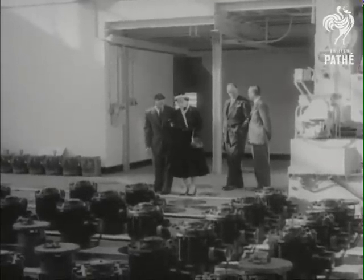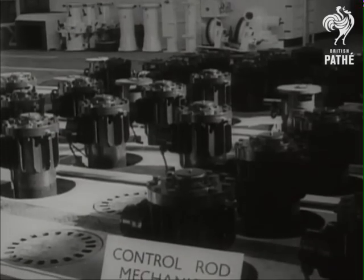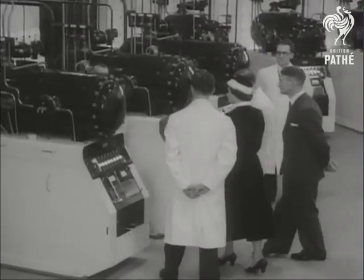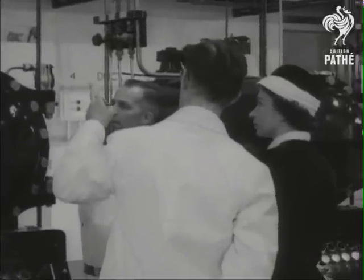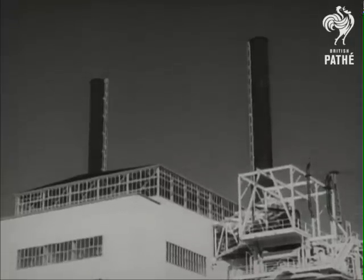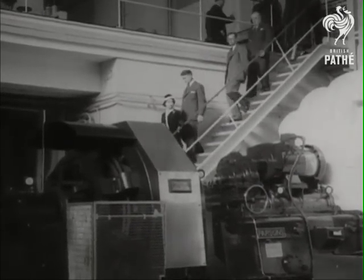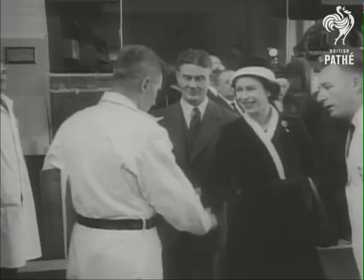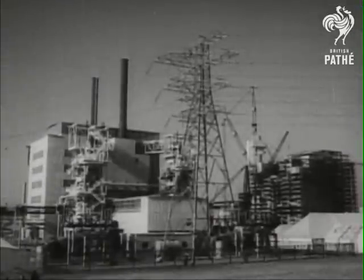France, for example, gets three quarters of her electricity from nuclear stations. In Britain, it's about a fifth. But as the 20th century draws to an end, the enthusiasm with which the scientists showed off their new toy to the Queen is tempered by problems about what to do with Calder Hall and every other old nuclear power station once they've passed their shelf life. All that, though, was far from their minds on that day nearly 40 years ago when it all began.